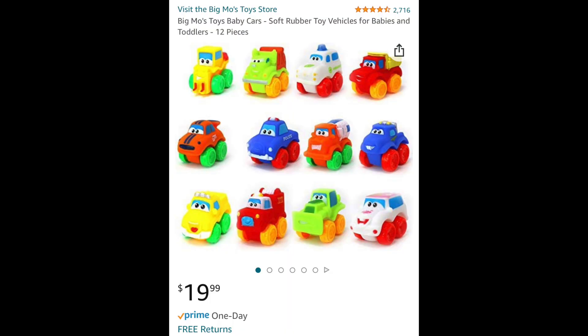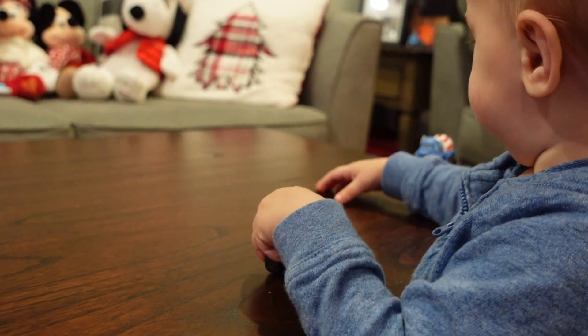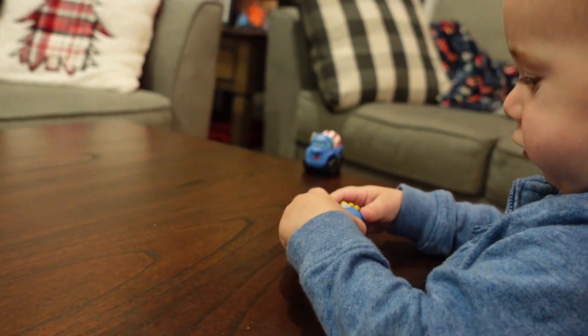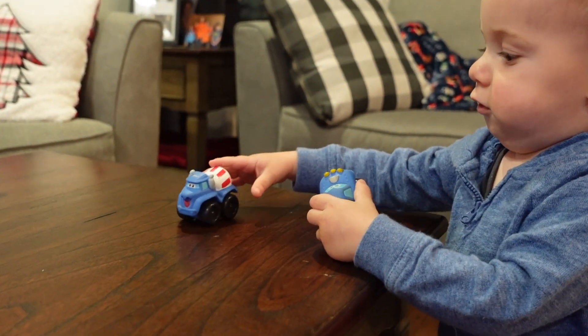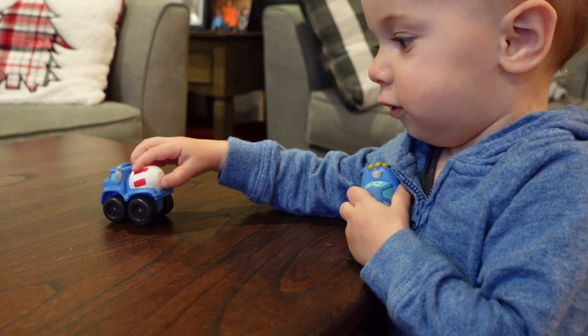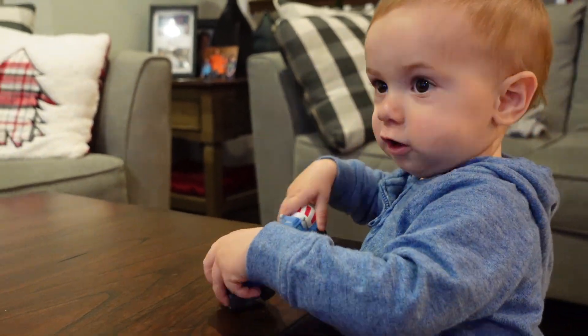The next thing I got are these little Tonka trucks. They came in a larger pack, but what I do is take a few out at a time — for his birthday I gave him some, and now for Christmas I'm giving him some more. That's why they're loose like this. He has a bunch of them already that he plays with all the time, so I just wanted to add to his collection. I know he's going to have so much fun putting them on the coffee table and playing with his little trucks.